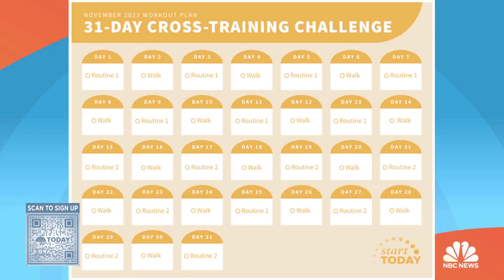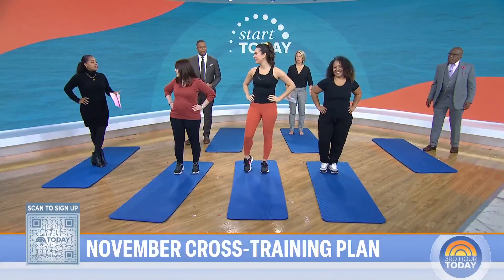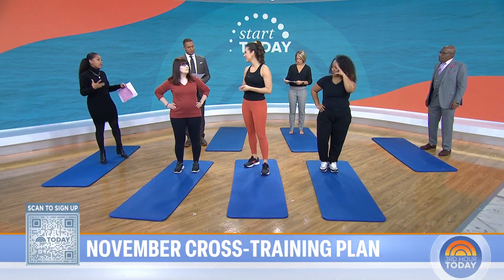Here to show us how: Today Fitness contributor Stephanie Mansoor and two Start Today community members, Melissa DelValle Ortiz and Sue Levitt. Good morning to all of you. Let's start with cross-training — just talk a little bit about what that exactly means and why you decided to focus on that for this month.